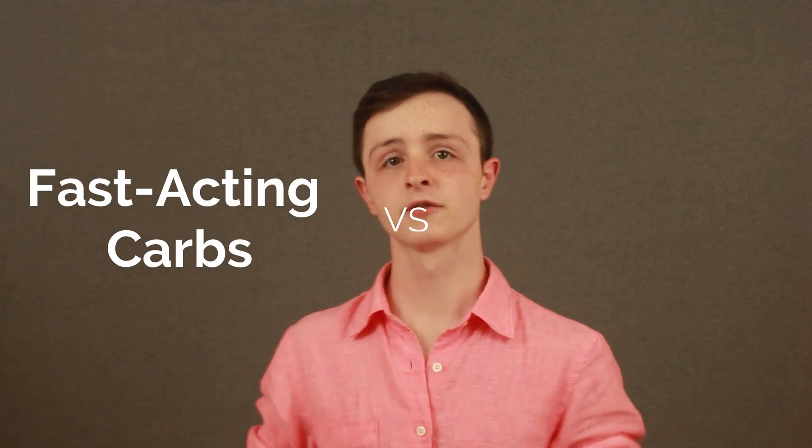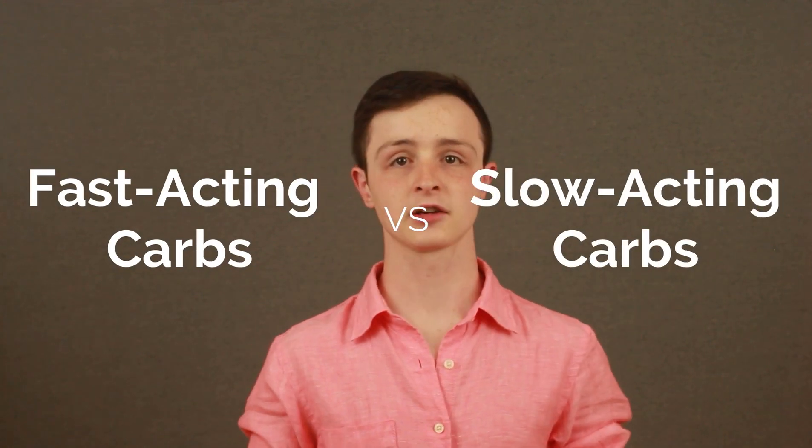Well, this is actually very important because 30 grams of bread is actually much different than 30 grams from salads, from vegetables, and so on. The difference comes between discerning fast-acting carbs from slow-acting carbs.